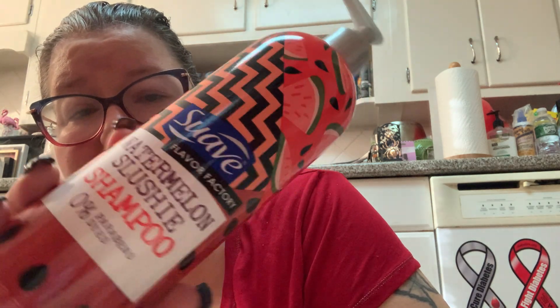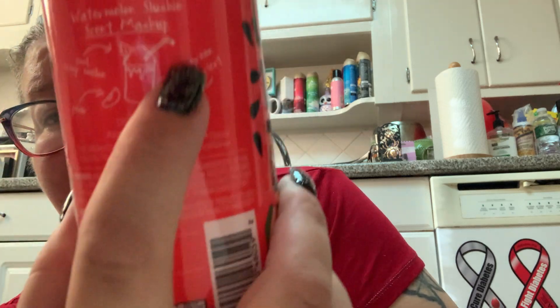I also picked up this from Suave, which I thought was such cool packaging. This is the Suave Flavor Factory Watermelon Slushy Shampoo — zero parabens and dyes. It says watermelon slushy scent mashup with notes of cool crisp melon, pear, and green apricot. It doesn't actually say watermelon in the notes, but it smells just like a watermelon jolly rancher, exactly what you'd expect a watermelon slushy to smell like.